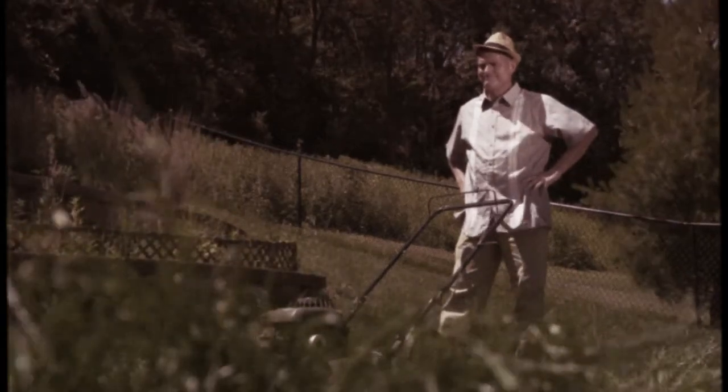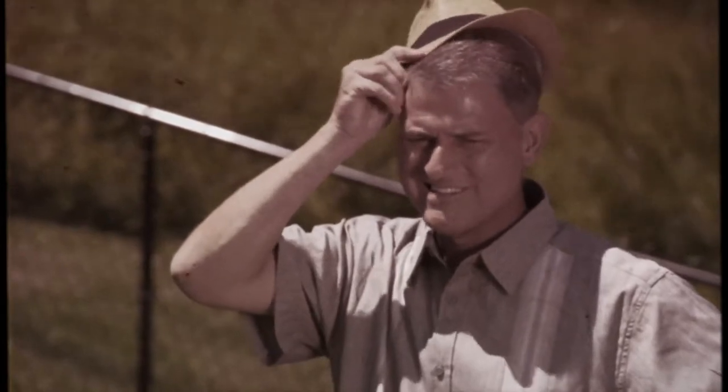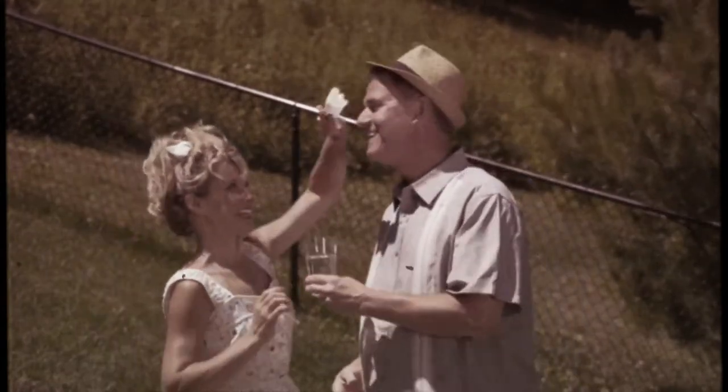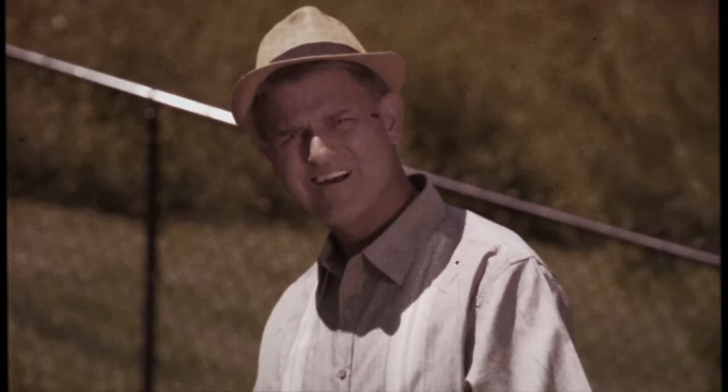Wow, that yard looks like a jungle and Pete, you have to mow it. Hope you have plenty of water because it's going to be a long day. Why thank you, Megan. You better get started before the grass grows any taller.